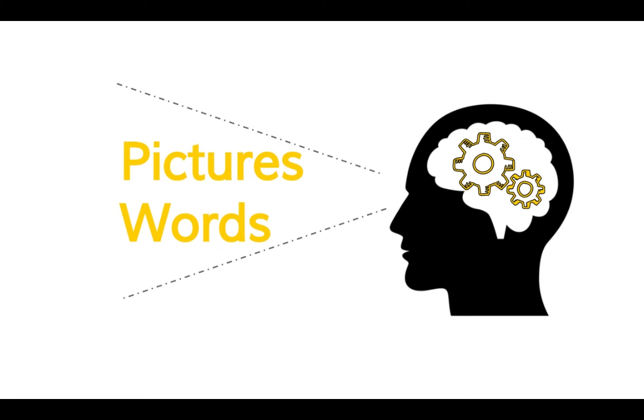Our brain does better with a combination of pictures and words than just words alone. Think of it like a TV. What happens to your understanding of a show if you're watching it without the sound? Or what if you step into another room and can still hear the show, but you can't see the TV? How well do you understand it then? You're likely to do best with both the pictures and the narration.